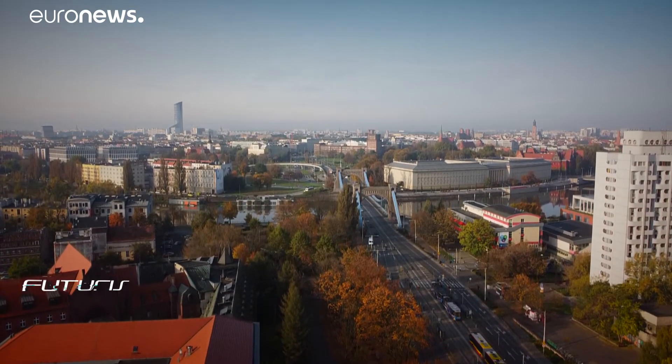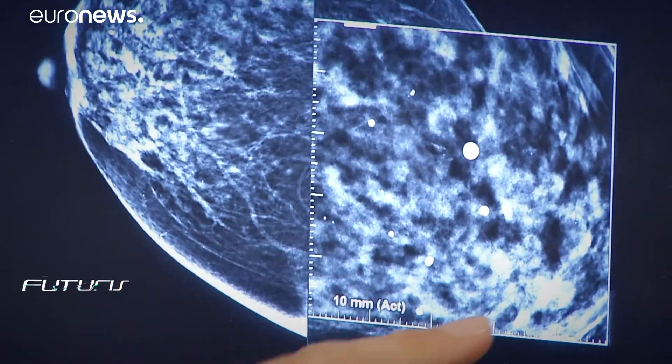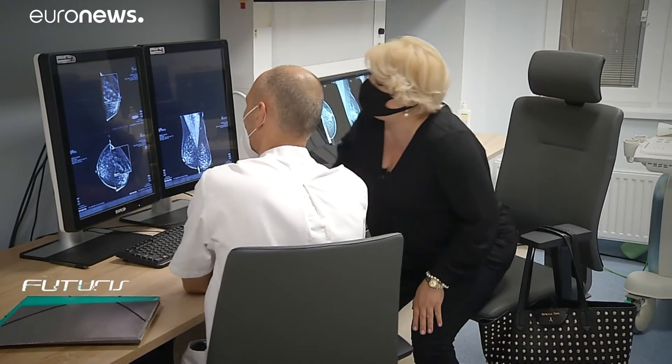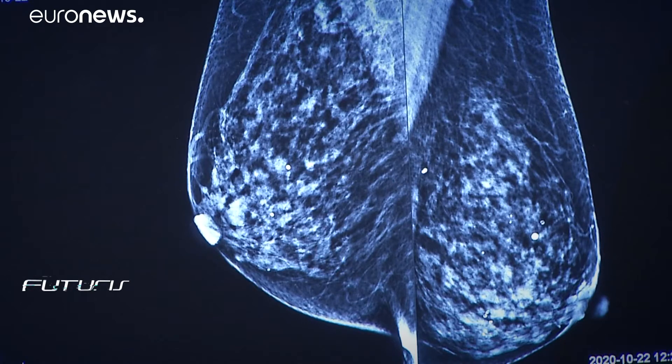We head across Wroclaw to hear the view of oncologist Rafal Makovsky, who uses chemotherapy, radiotherapy, and hormone therapy to treat breast cancer. He welcomes nanocargo as a technology for the future. Of course, I think that doctors will still have work to do, because until now no medicine, no substance, no therapeutic method has been 100% effective.